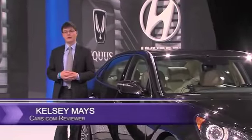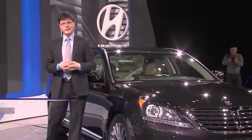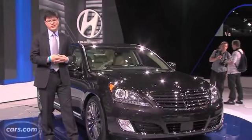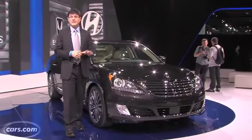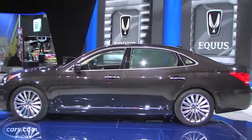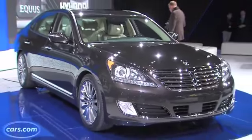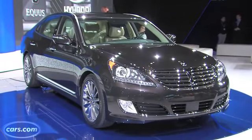Hi, I'm Kelsey Mayes for Cars.com. You may not know it, but Hyundai has had a flagship luxury car called the Equus that competes with the BMW 7 Series and the Lexus LS. It's had that car for more than two years now. If you don't know it, it's probably because shoppers have bought fewer than 8,000 of them in that entire span. And in February alone, shoppers bought more than double that number of Hyundai Sonatas.